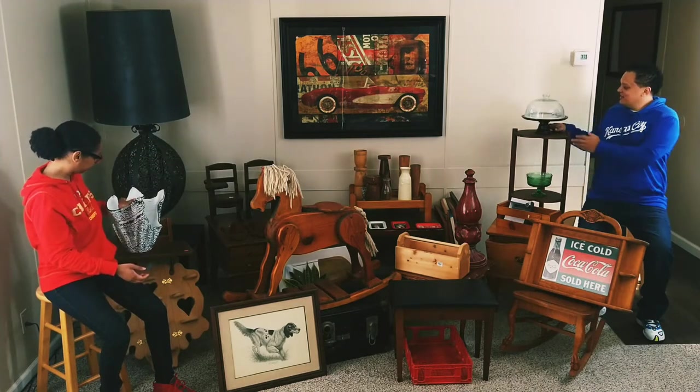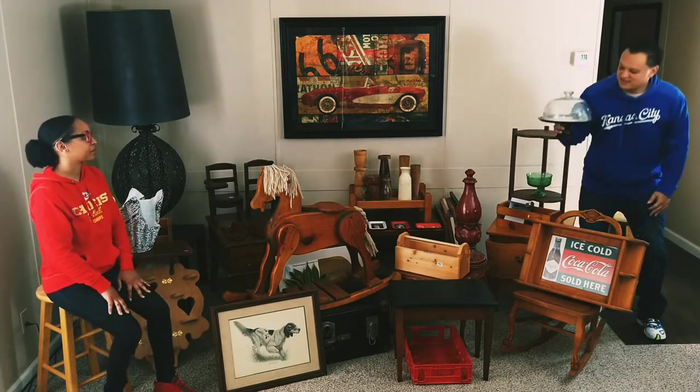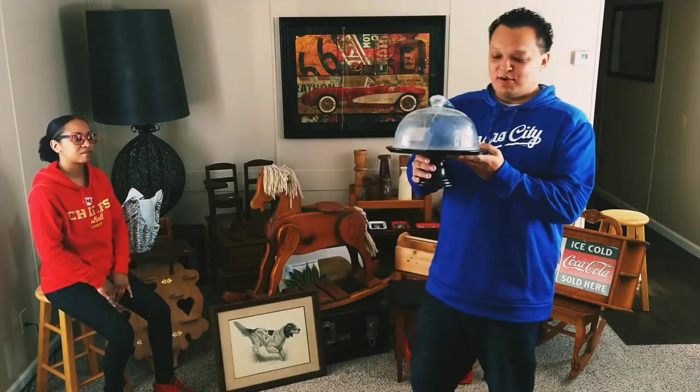The next thing we have here is this cake tray with the lid. We got this from the Goodwill for $5.99. We're going to paint this white, distress it back, and it'll have that perfect farmhouse look to it.